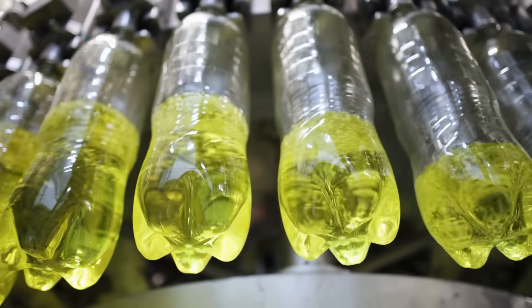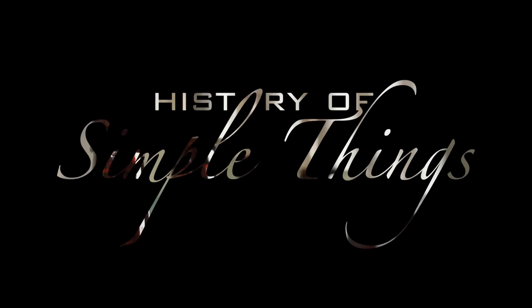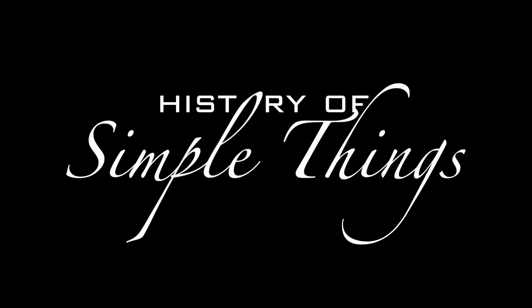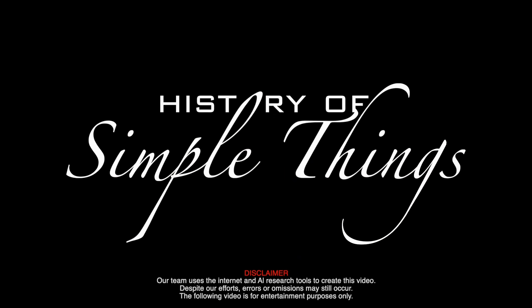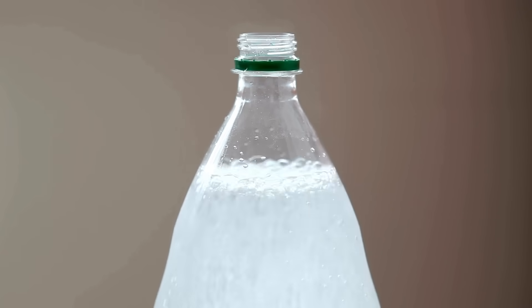Let's explore, right here on History of Simple Things. To start, let's talk about the biggest factor: pressure.